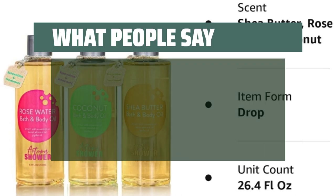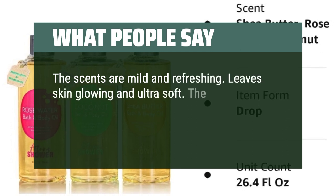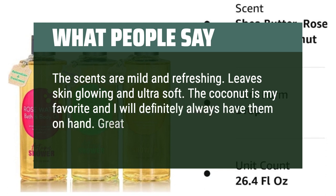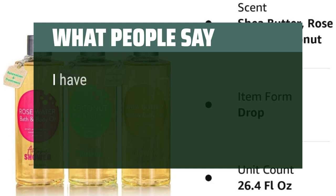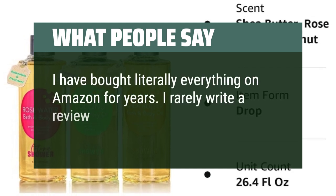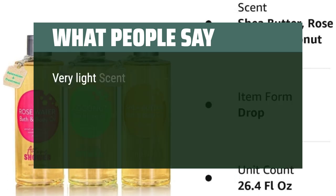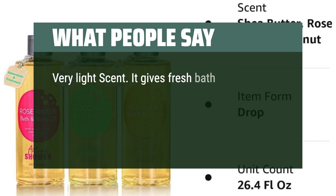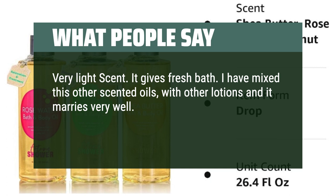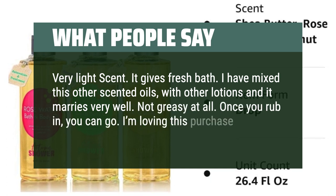What people say: "The scents are mild and refreshing. Leaves skin glowing and ultra soft. The coconut is my favorite and I will definitely always have them on hand. Great for daily use." "I have bought literally everything on Amazon for years. I rarely write a review. With this product I am making an exception. Very light scent. It gives a fresh bath. I have mixed this with other scented oils and lotions and it marries very well. Not greasy at all. Once you rub it in, you can go. I'm loving this purchase."